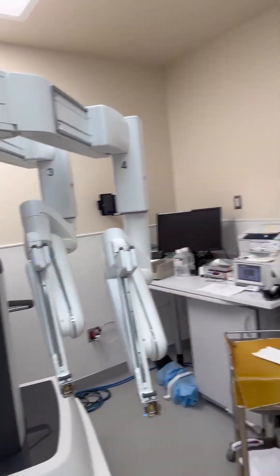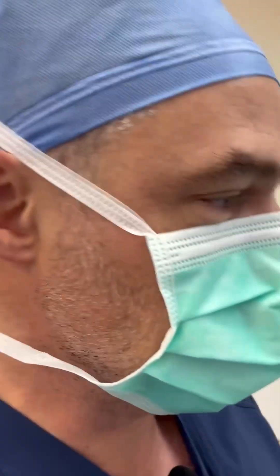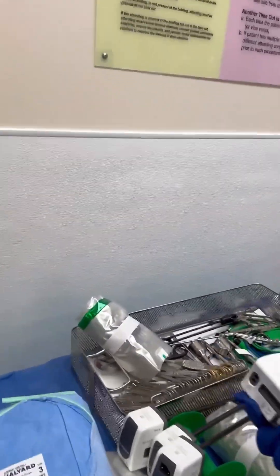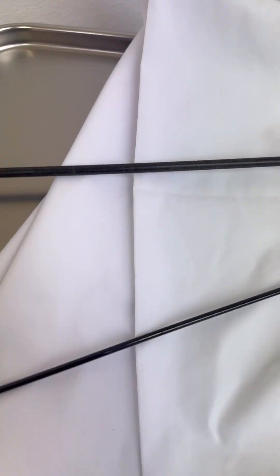We keep a few supplies in the room, but we have a different room here in the surgery center that keeps all the main supplies. As we go over to the instrument tray, you can see all the different instruments used here for surgery — all the robot arms and so forth.